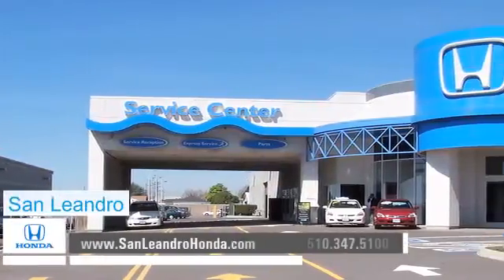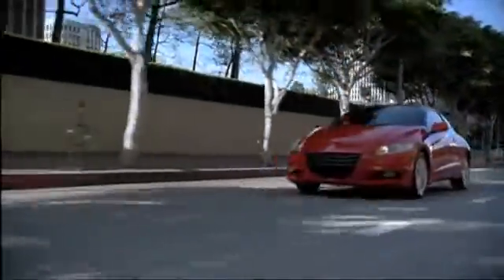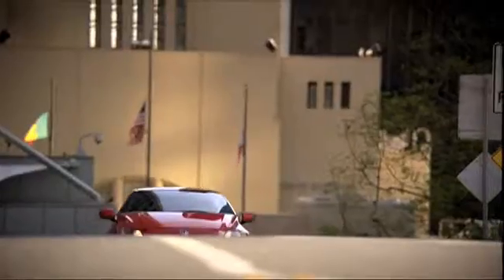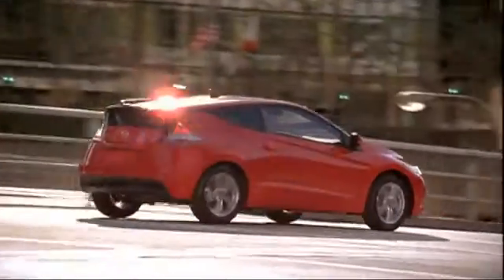There's no better place to buy your next new or used vehicle in the Bay Area than at San Leandro Honda. If you're considering a hybrid vehicle, look no further than the stylish Honda CR-Z. The CR-Z's compact styling and innovative engine technology offer the performance and comfort you deserve.